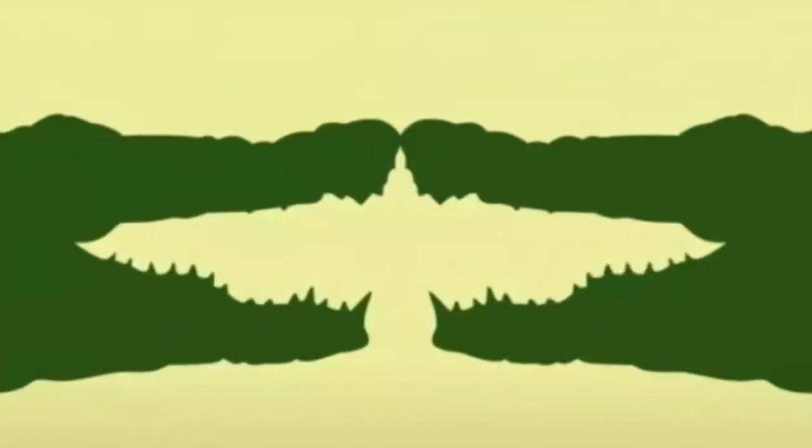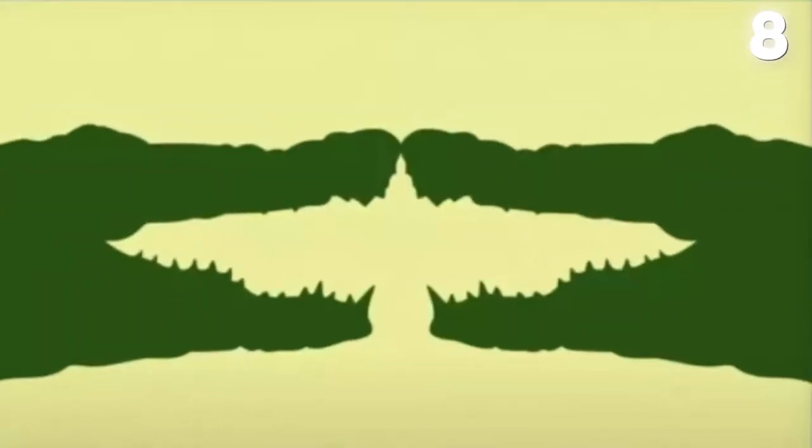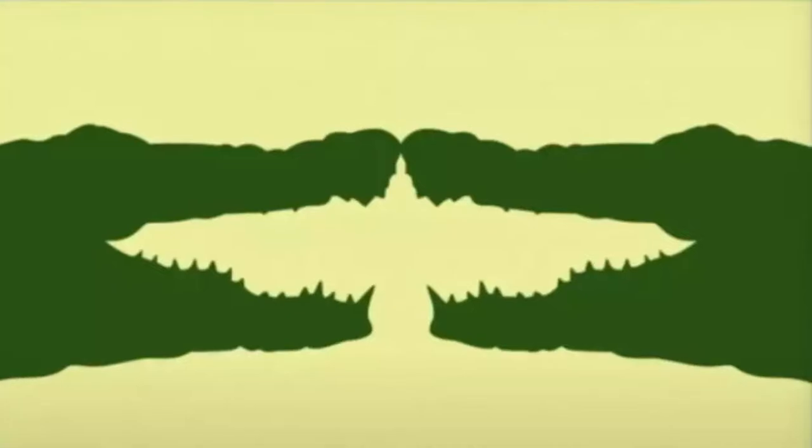Look carefully, pause the video, and comment on what you see first. Did you see the bird first, or did you see the two crocodiles touching their noses? What did you see?